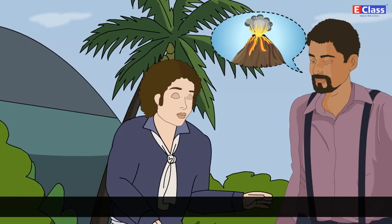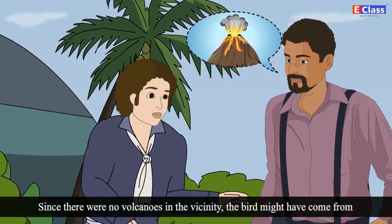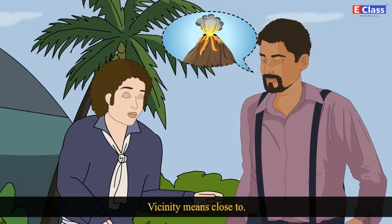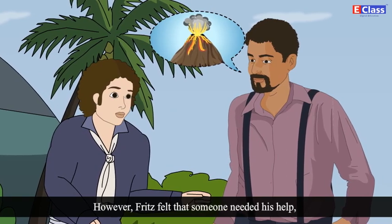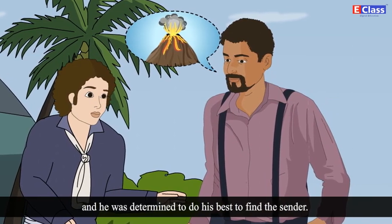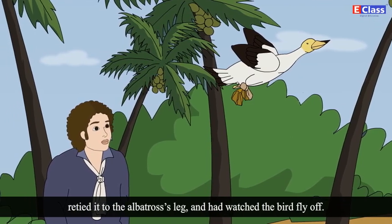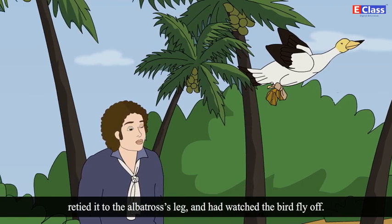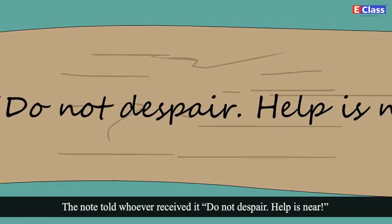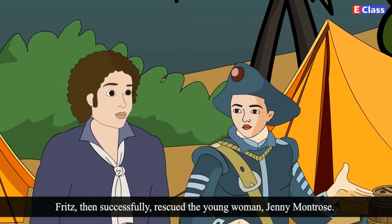His father suggested that smoking rock sounded like a reference to a volcano. Since there were no volcanoes in the vicinity — vicinity means close to — the bird might have come from hundreds of miles away. However, Fritz felt that someone needed his help and he was determined to do his best to find the sender. Before returning home, he had written his own note on the rag, re-tied it to the albatross's leg and watched the bird fly off. The note said: 'Do not despair. Help is near.' Fritz then successfully rescued the young woman Jenny Montrose.